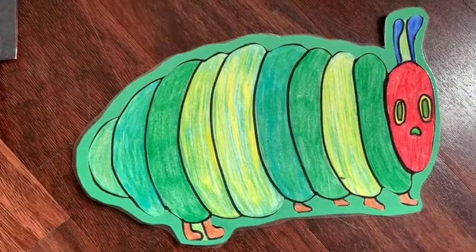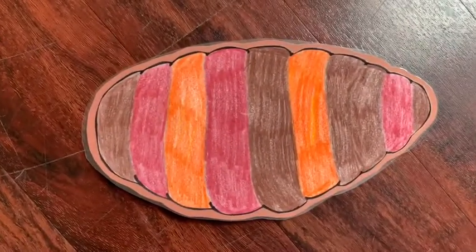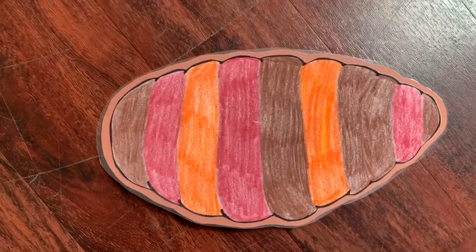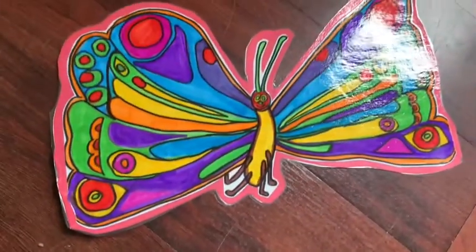He built a small house called a cocoon around himself, and he stayed inside there for more than two weeks. Then he nibbled a hole in the cocoon and pushed his way out. And when he came out, he was a beautiful butterfly.